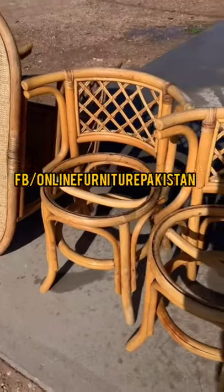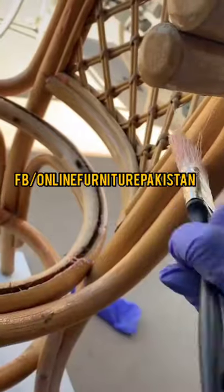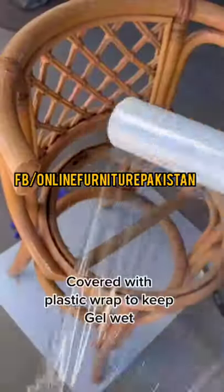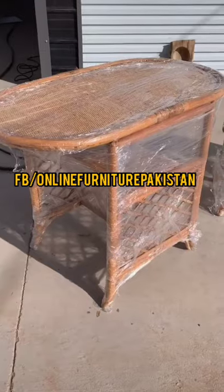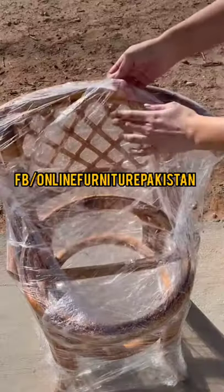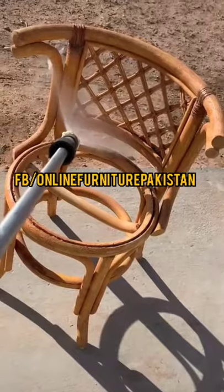Clean, polish and repair your outdoor wicker furniture at your doorstep. Cane and rattan furniture, both natural and synthetic, is a bit more high-maintenance than other furnishings in your home. Whether it's indoors or out, various elements including dust, dirt, and pollen are easily captured and nestled into nooks and crannies, which can quickly make your furniture look dirty.